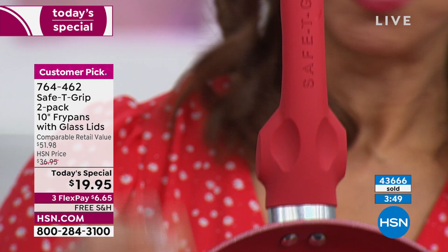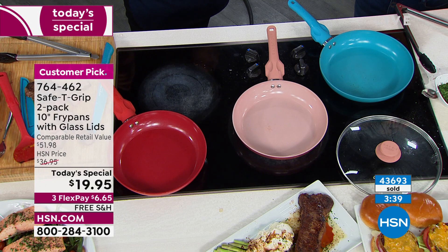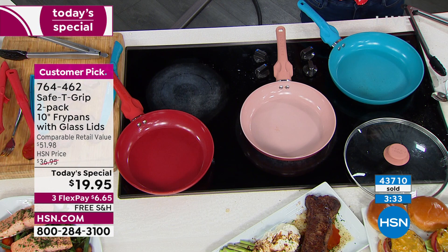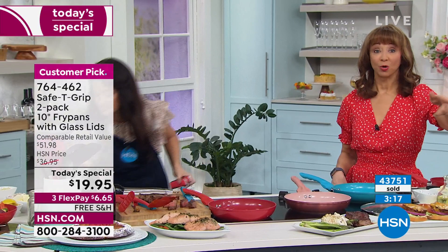We just sold out of the black. The rose gold could actually sell out before the teal. You have to be calling, and please use express ordering — you don't have to know your account number, just type in your phone number. Also, get the app — that is the fastest and easiest way to get through. Going, going, gone — don't be surprised if we sell out the teal or rose gold; you need to be choosing now.